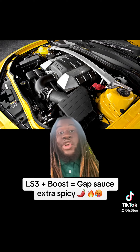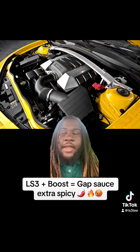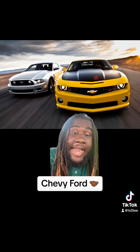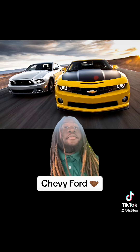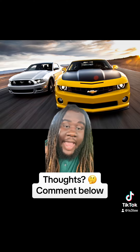I know y'all gonna say the 4.8, the 5.3, and the 6.0, but as far as king of versatility, the LS3. At the end of the day, I do respect the 5.0 — I know what Mustangs can do. I ain't gonna be in denial. I've seen Mustangs beat Corvettes, I've seen Mustangs beat Hellcats.